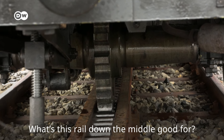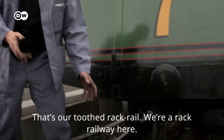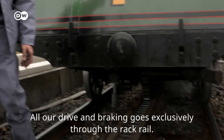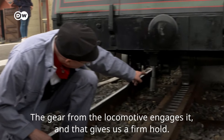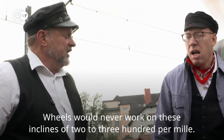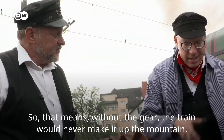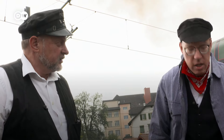Wofür ist diese Schiene in der Mitte hier gut? Das ist unsere Zahnstange — wir sind eine Zahnradbahn. Bei uns läuft der Antrieb und die Bremsen alles nur über die Zahnstange. Das Zahnrad vom Triebfahrzeug greift ein und das gibt einen sicheren Halt. Weil auf diese Steigung von 200 oder 250 Promille würde die Adhäsion mit den Rädern nie halten. Bei uns haben die Räder nur tragende Funktion. Ohne Zahnrad käme der Zug den Berg gar nicht auf — weil's viel zu steil ist.